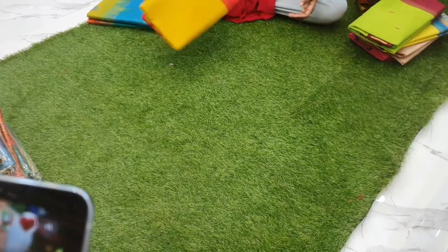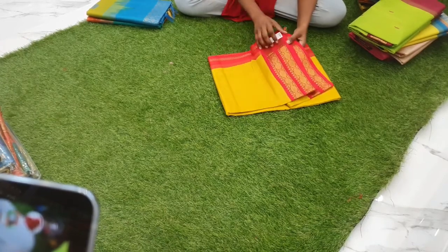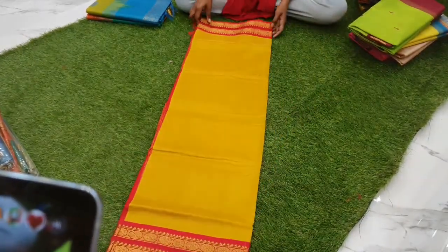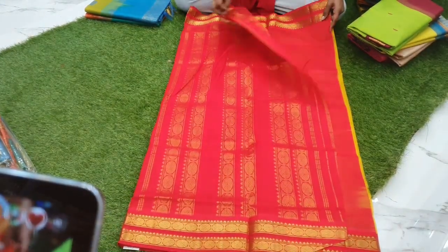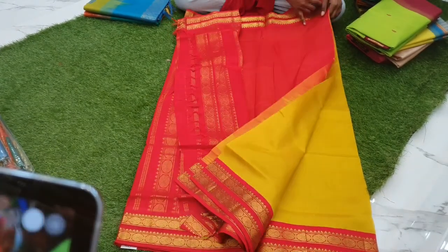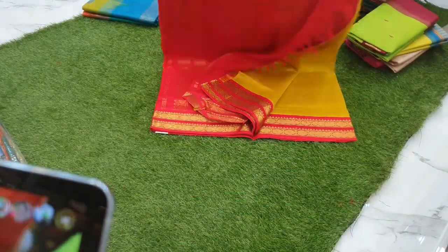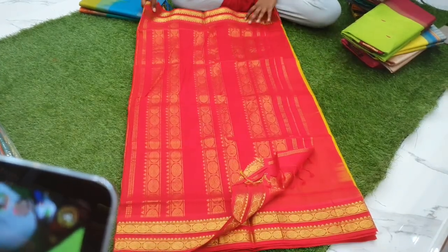Next one is a mustard yellow with red chili combination korvai silk cotton sari with a silk border. This is the pallu and blouse. The whole body has a rudraksham design in the border, priced at 5200.